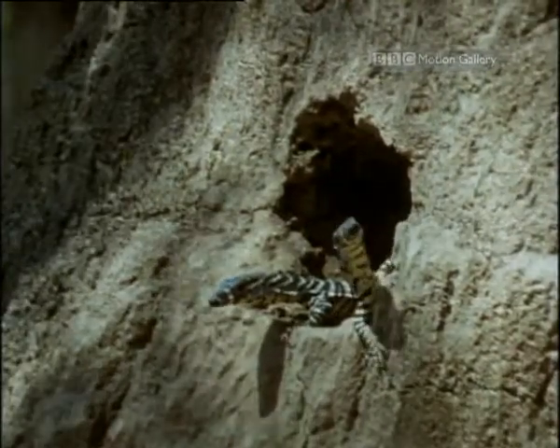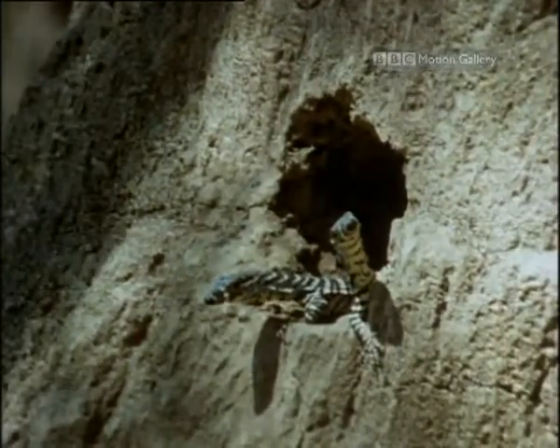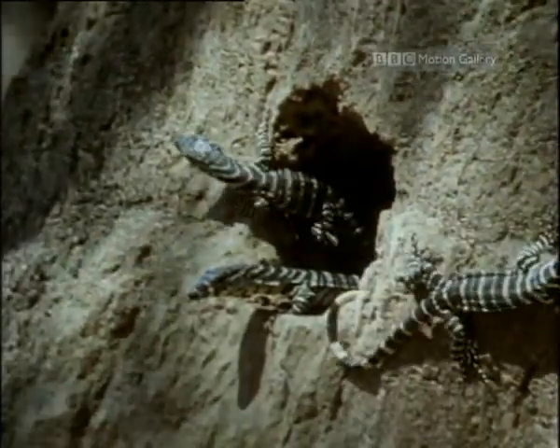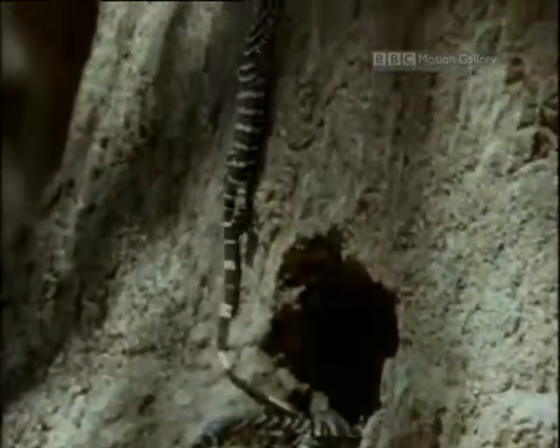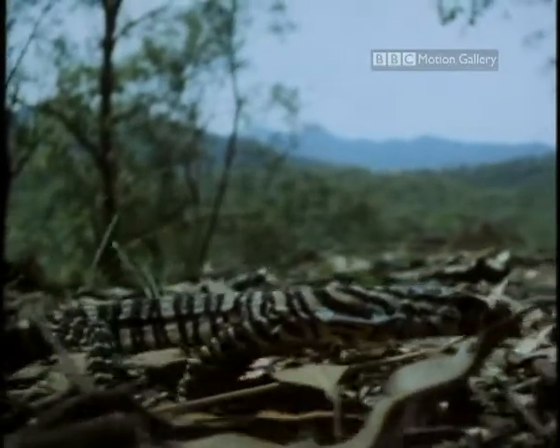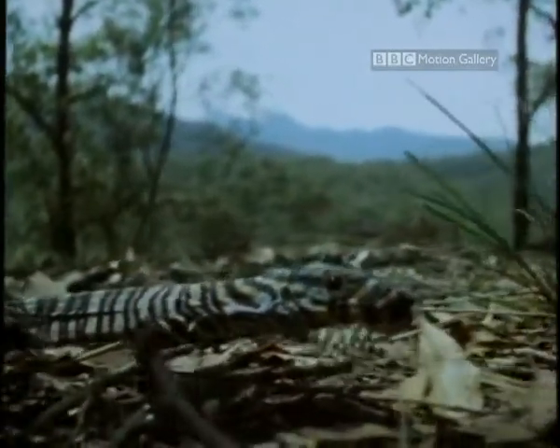From now on, it's fend-for-yourself time. Adult monitors have few predators, but for the youngsters, there's danger around every corner.